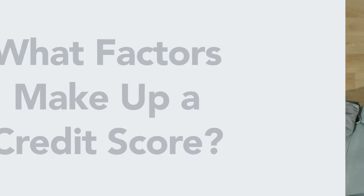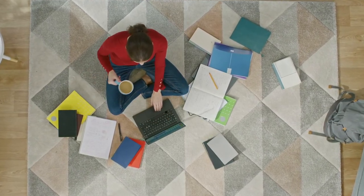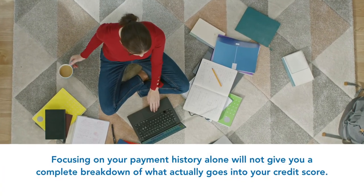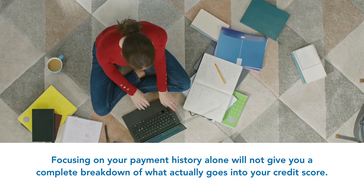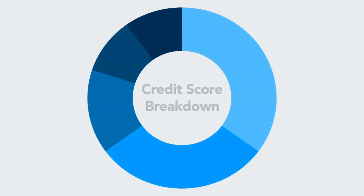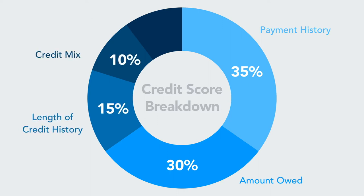So what factors make up a good credit score? Most people believe if they make all their credit card and car loan payments on time, they can expect their credit score to be great. However, focusing on the payment history alone will not give you a complete breakdown of what actually goes into your credit score. There are numerous factors involved in determining a single credit score, including payment history, amount owed, length of established credit, types of credit, and new credit.